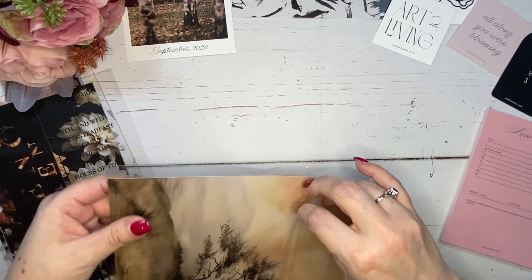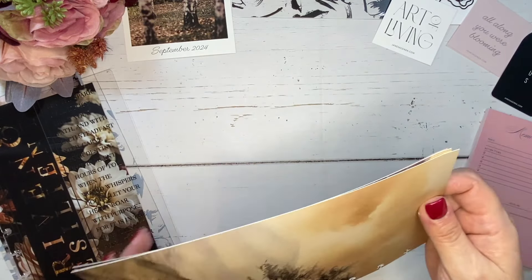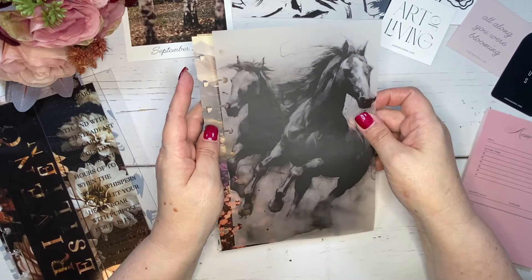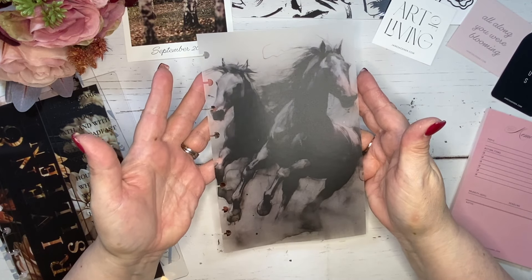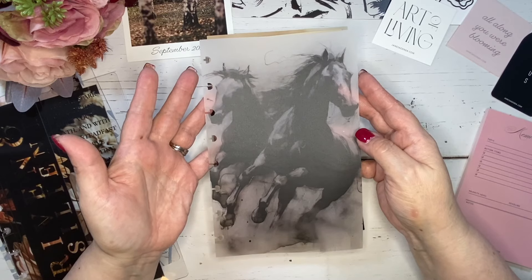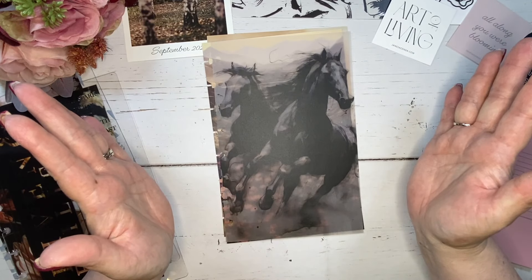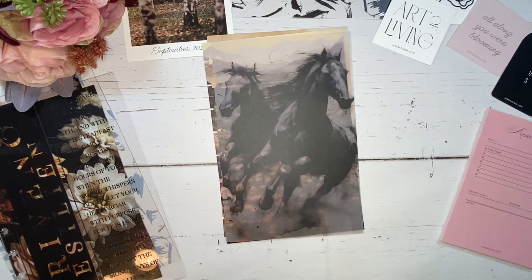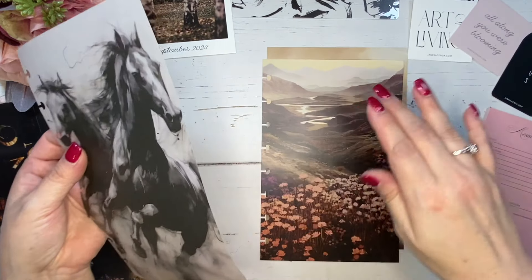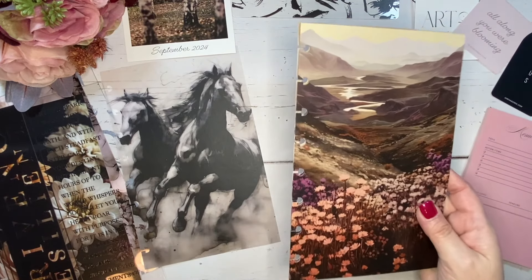These next dashboards are a surprise for me. Oh my gosh — this is on vellum. You need to know that I absolutely love horses. I have loved horses since I was a little girl; they were always my favorite animal. And this printed on the vellum is just stunning. Look at the other side — look at how beautiful that is! I love being surprised. I am so excited.